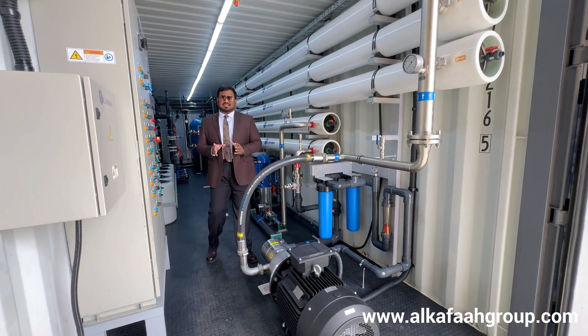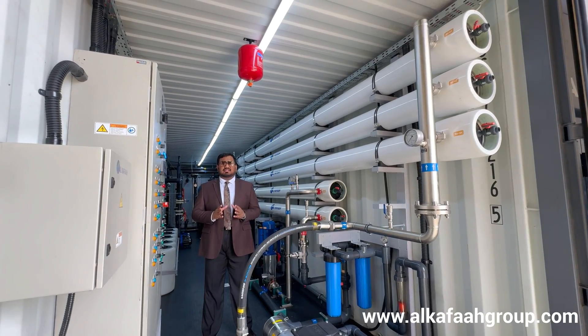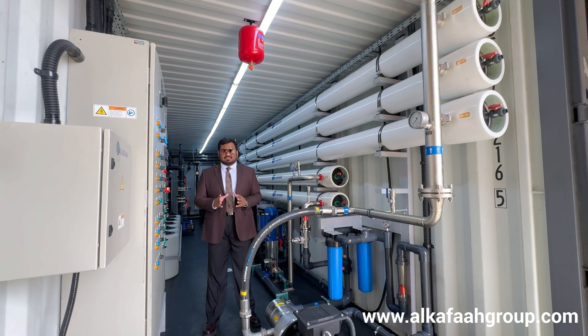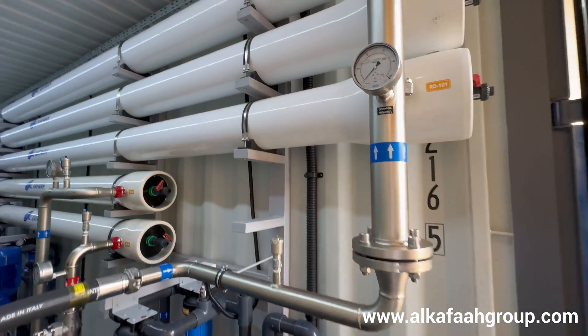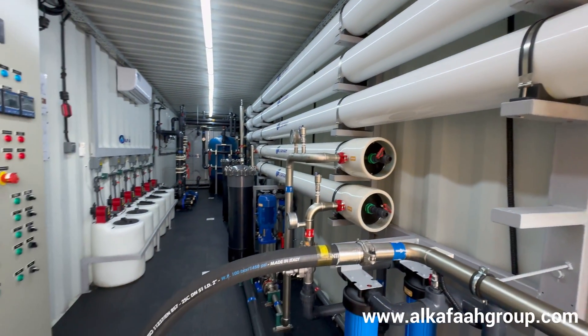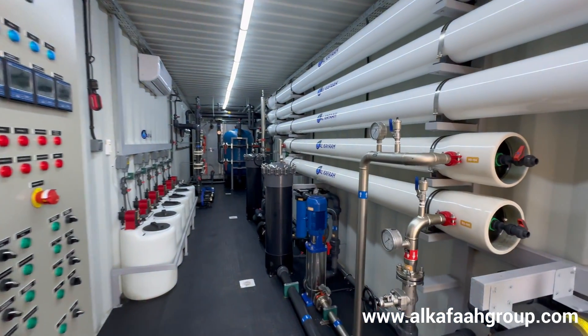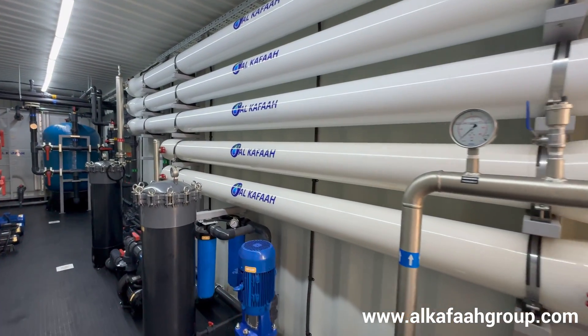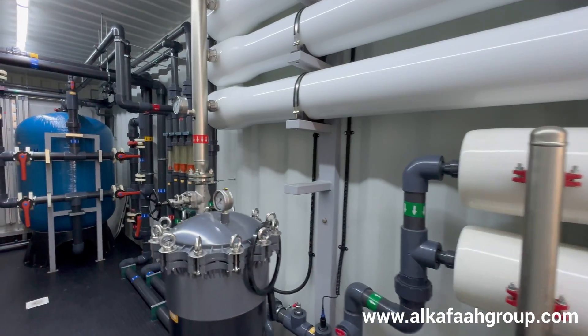Welcome to Alkafar's headquarters located in the United Arab Emirates. I am inside a containerized seawater desalination plant using reverse osmosis technology. This portable unit is fully integrated in a single module and is capable to treat seawater to produce drinking water quality permeate.